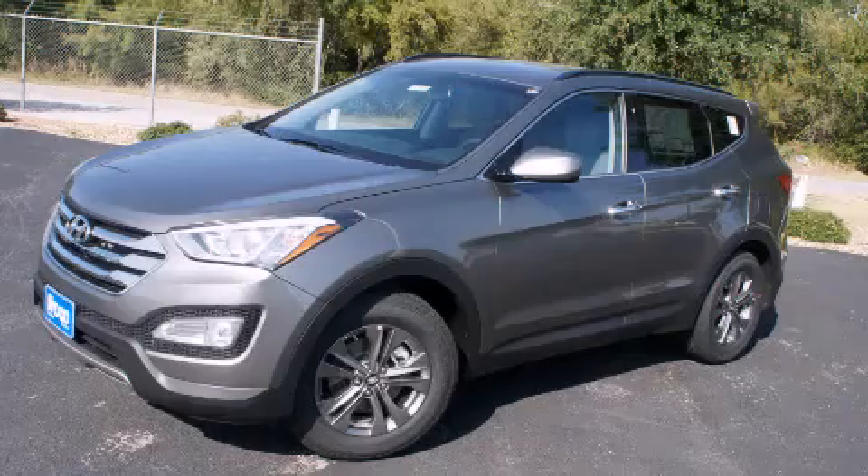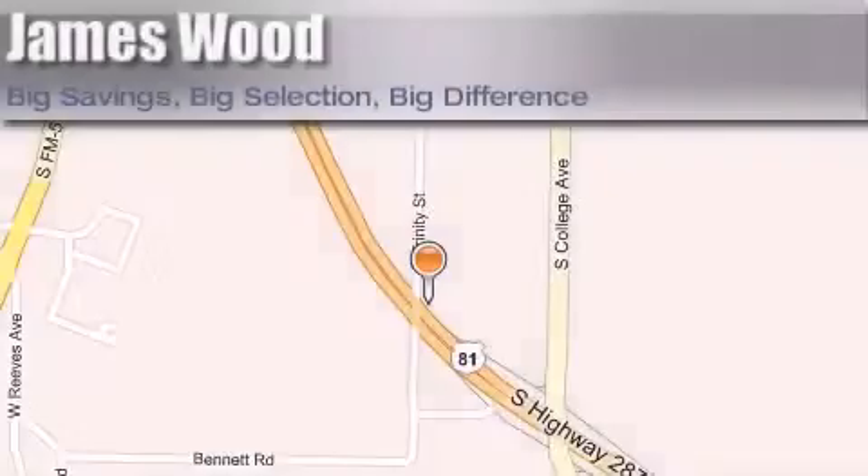Stop by today and test drive this vehicle for yourself. James Wood Motors is located at 2111 U.S. Highway 287 South in Decatur. Our goal is to exceed all of your expectations to ensure that you'll return for future visits.